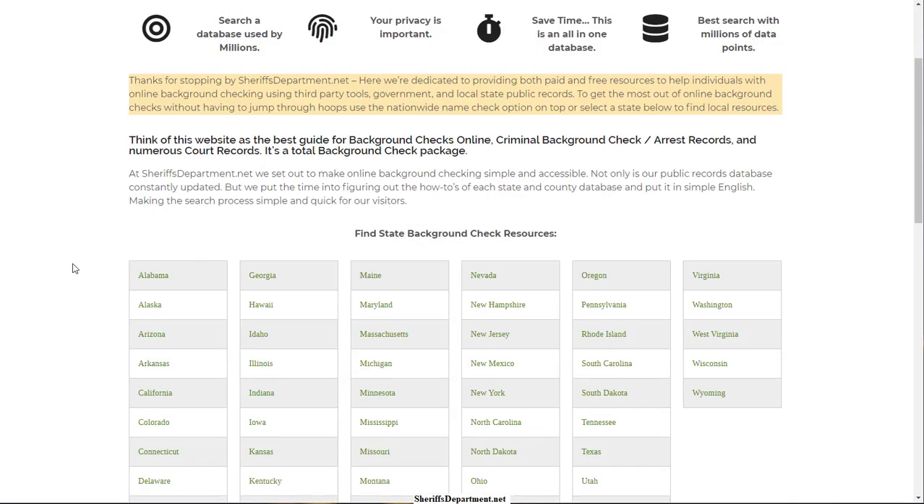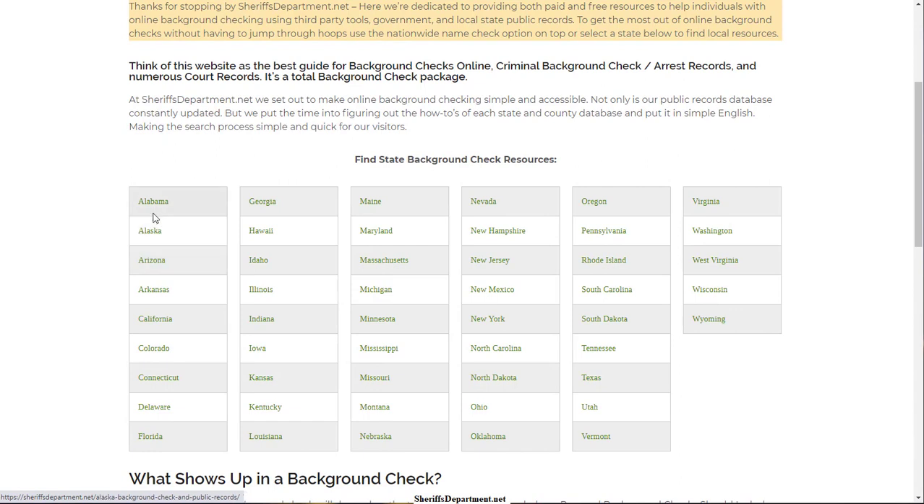For this example I'm going to use the state of Arizona. Pretty much every state has a very similar process when it comes to doing this, and some states will make it a little more difficult, but overall it's very similar.